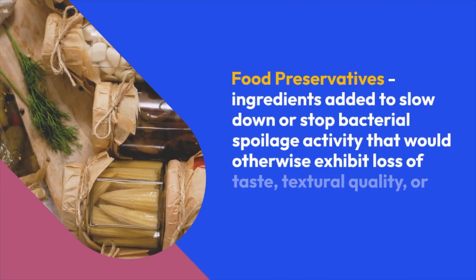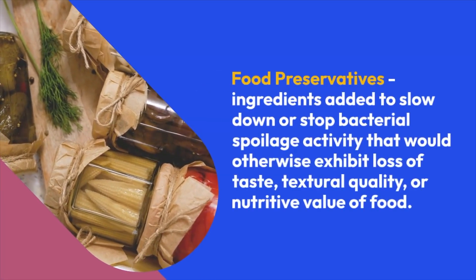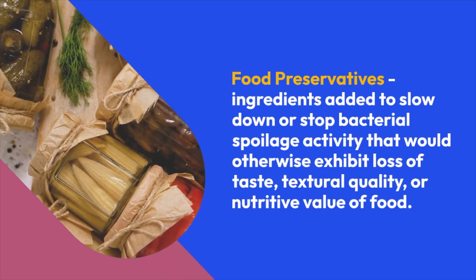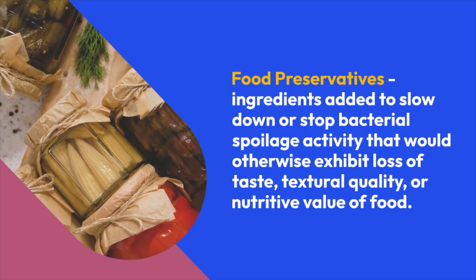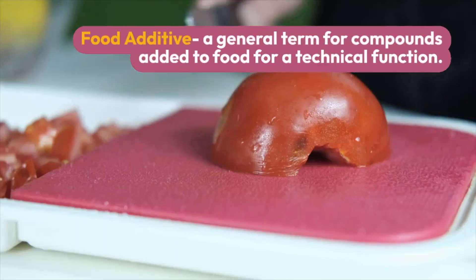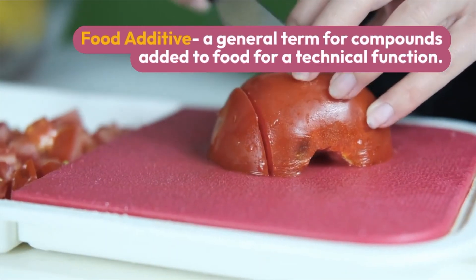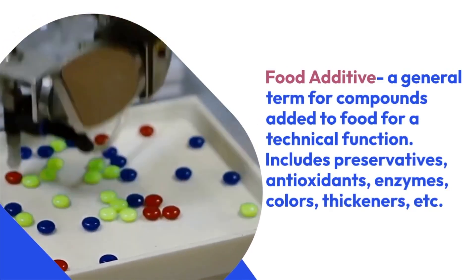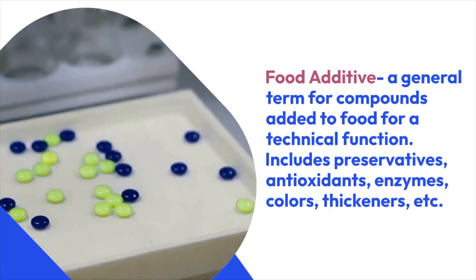Food preservatives are ingredients added to our food with the specific job of increasing the shelf life or making sure that the food doesn't spoil when it's sitting on the grocery store shelf or sitting in your home. Preservatives are just one type of food additive because the term food additive is very broad — it's basically any component that becomes part of a processed food. So food additives include preservatives, but also other ingredients like antioxidants, enzymes, colors, thickeners, and much more.